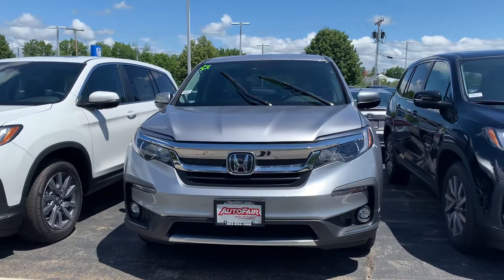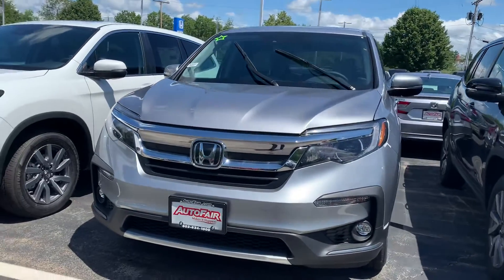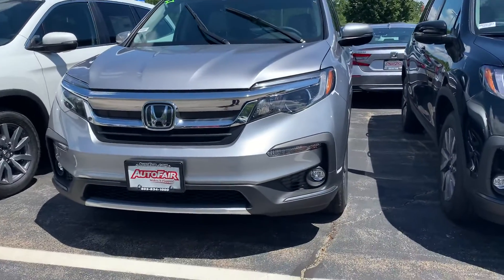Hey Rick, Zach here from AutoFair Honda in Manchester, New Hampshire with a quick walk around this 2020 Honda Pilot EXL you're interested in.